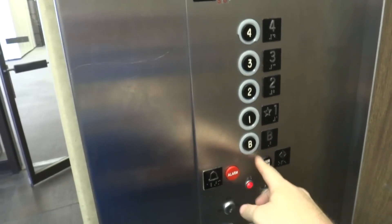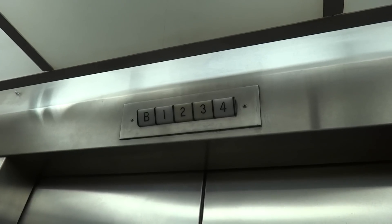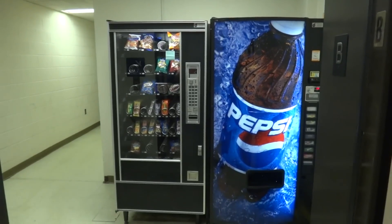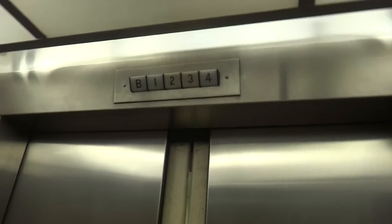Now we'll go down to the basement. Listen to this thing. Here at the basement — there's a vending machine. No door closed. This thing's got an interesting motor.